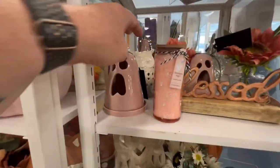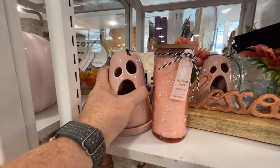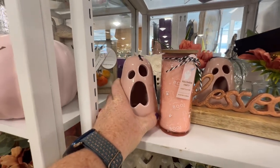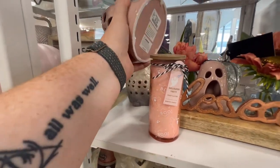These are really cute, but I wasn't entirely sure — I think they come apart. Okay, because I was like, I don't know how you would get a candle in there. $5.99.